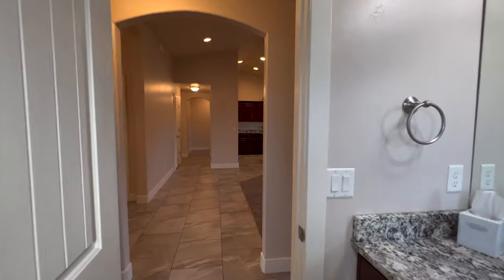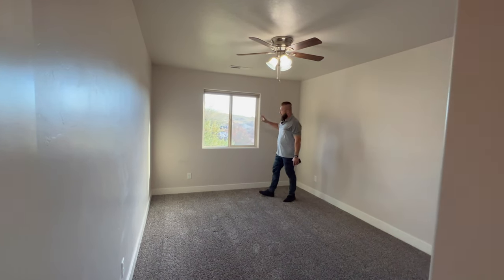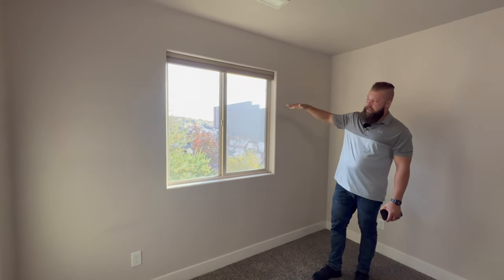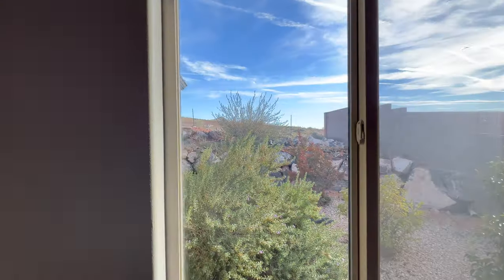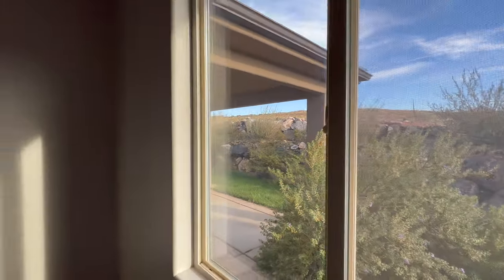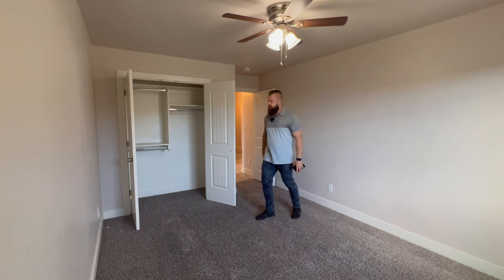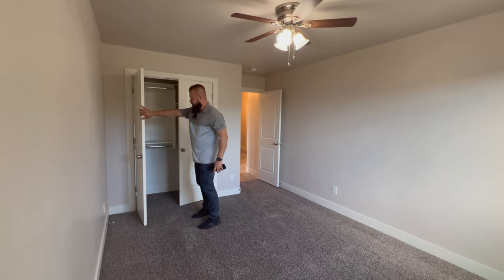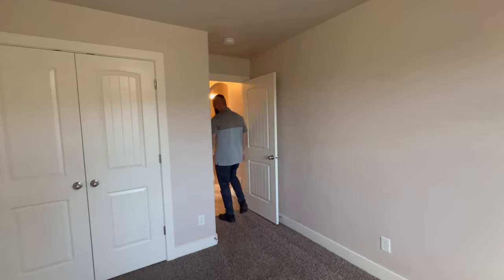We have one more bedroom back here that faces the rear of the property. One really cool thing about this property is the backyard is very, very private — it backs up to Bureau of Land Management land, and the property is slightly recessed from the hill, so you have virtually no potential future rear neighbors, though that may need to be confirmed. Neutral tones for paint throughout — an off-gray color on the walls with white trim.